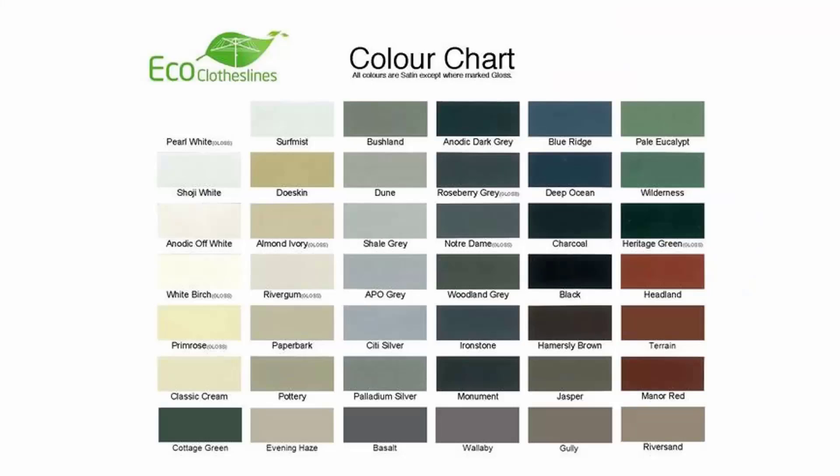The colour options for these products do vary. We recommend the Eco Clotheslines brand because you can get it with 45 Colorbond colours, so these can pretty much match into any modern colour scheme you have in the modern home.